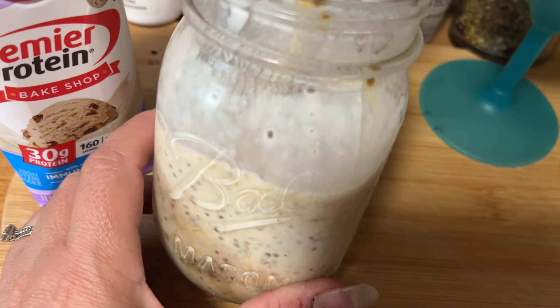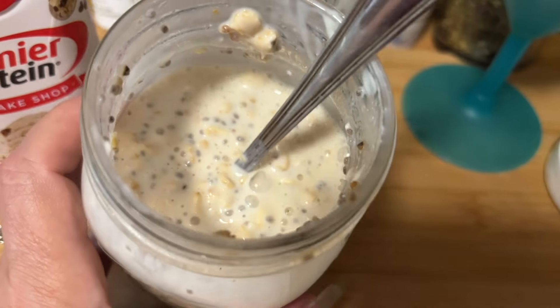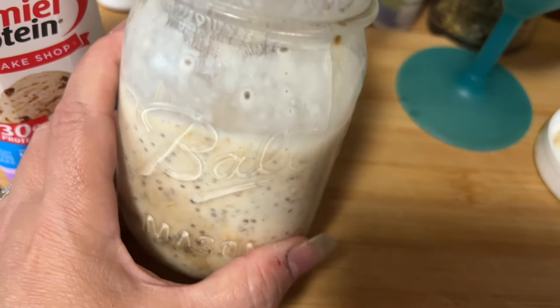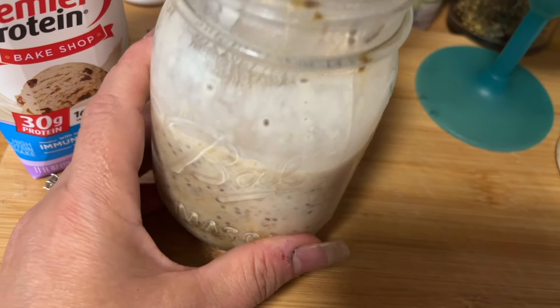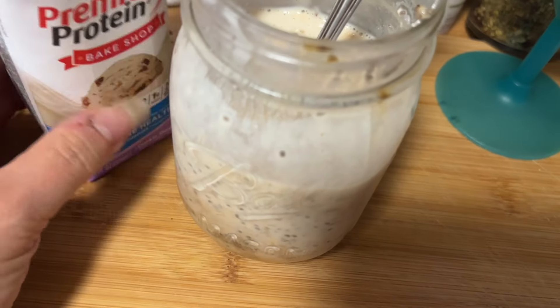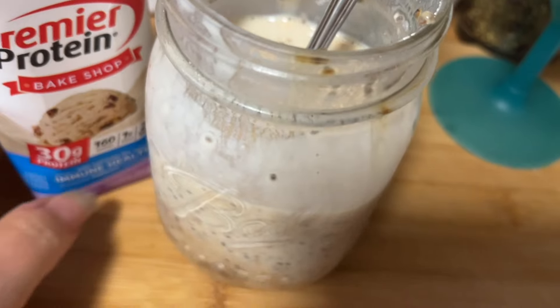I also have some chopped dates in there for one point, so it's six points on the Weight Watchers diabetic plan. If you were on the regular Weight Watchers plan you'd probably pay five points — you won't have to pay for your yogurt. I added the dates because with the cookie dough flavor I thought it sounded really good. That's going to be my delicious high-protein breakfast this morning.